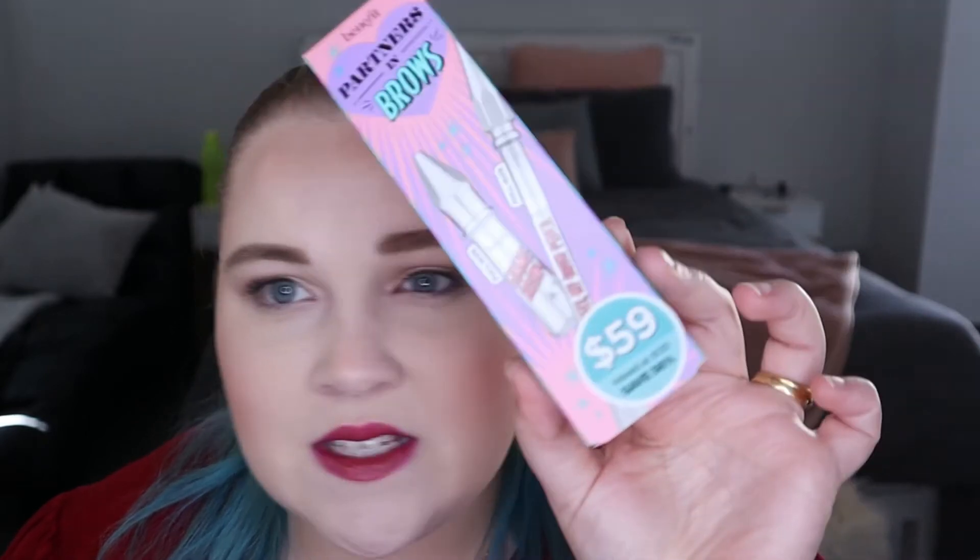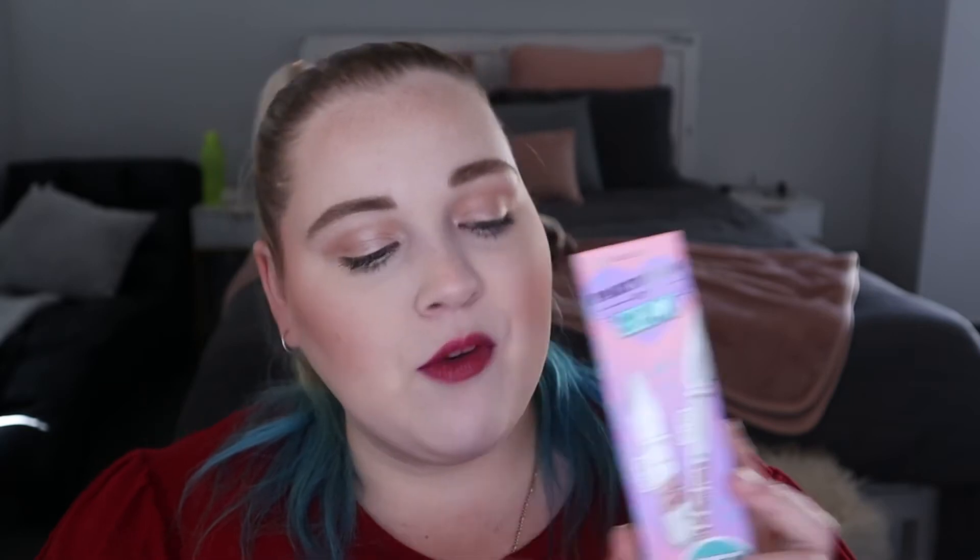The next product I picked up is from Benefit Brow. It is the Partners in Brows Duo set in Golden Blonde, shade number two. This was a set for $59, so it was half price. I'm not sure if this is the normal price or whether it was just today because it was opening day. I have never tried any of the Benefit Brow products, so I am super excited to give this a go.